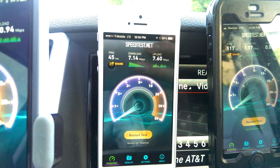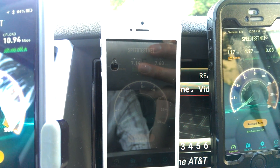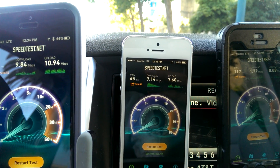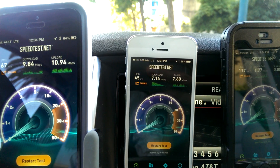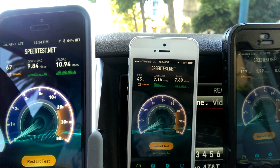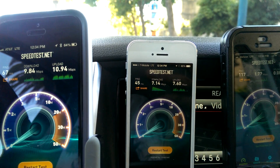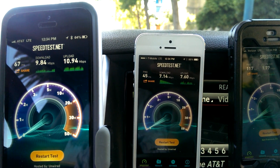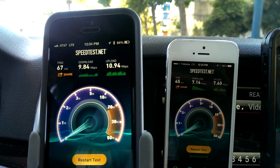Moving over to T-Mobile — very acceptable speeds, plenty fast enough to do stuff like stream video. The problem is that T-Mobile is the newest entry into the LTE market in San Francisco and it's just not available everywhere it needs to be. For example, in my house I have LTE in the front bedroom, 4G in the back of the house, and in the middle of the house I'm on Edge — and that's just not consistent enough.